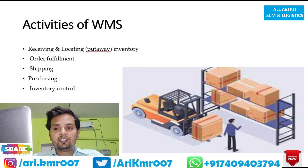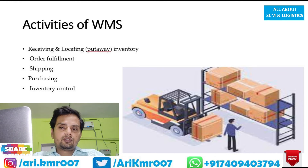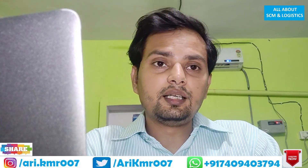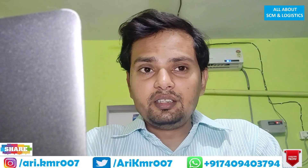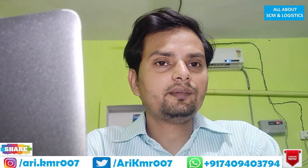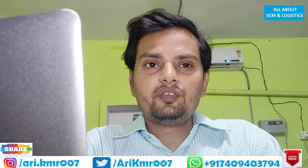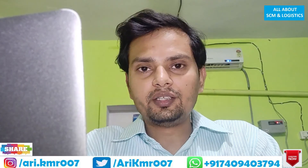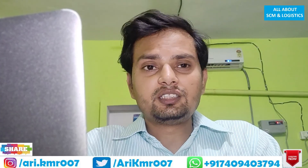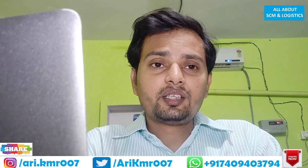Companies keep these benefits in mind before implementing WMS into their warehouse. That's all about WMS — I hope I was able to answer your query, Alex. Everyone watching can also give suggestions or request any topic they want me to make a video on; I'll be happy to answer all queries. There was one more query from Alex about assistance on Excel, so I'll try to make videos on Excel as well.